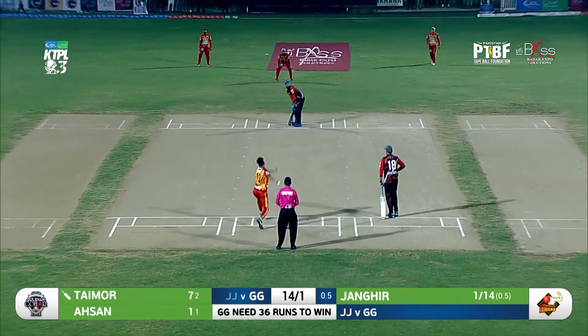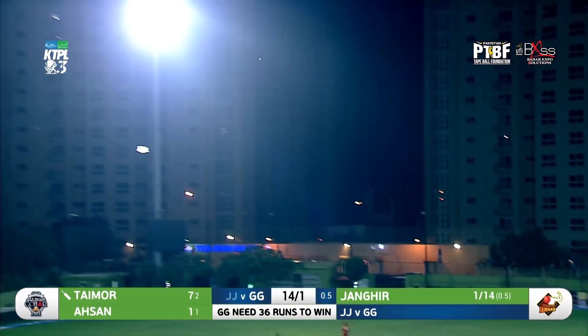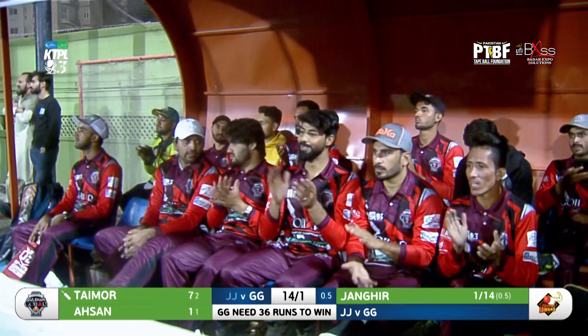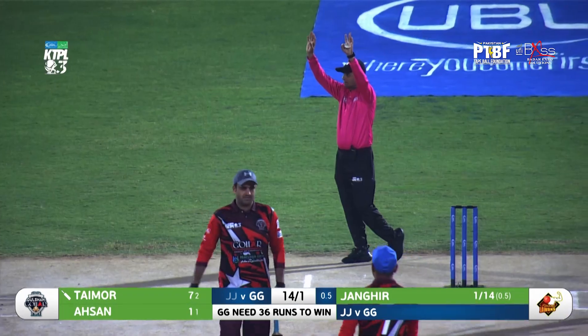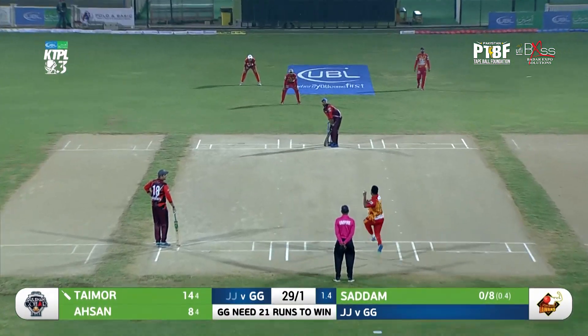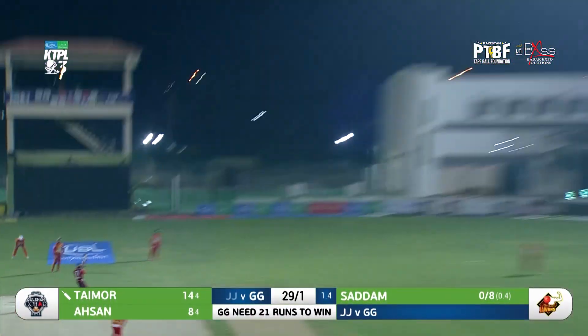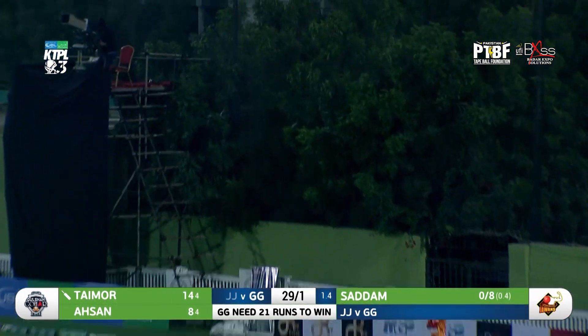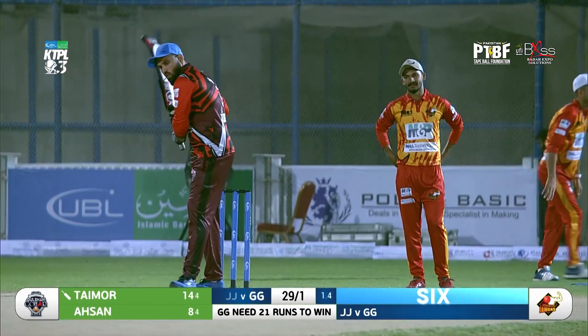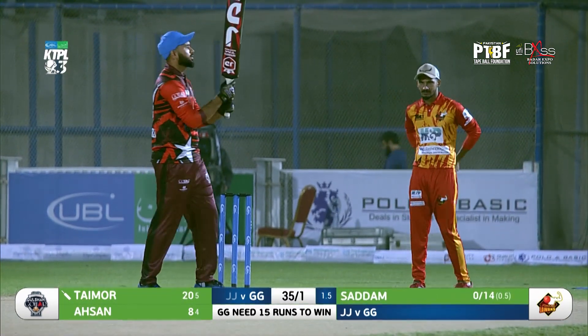One ball still to go — Jahangir running up. It's a length delivery, blazed over long-off, that's a magnificent hit by Taimur Mirza. Another six, this time to end the over. They just try to play straight or towards the on side. That's gonna be six — beautifully played, no trouble. Short delivery, and punished once again by Taimur Mirza. Six more to his name, and now they need just 15.